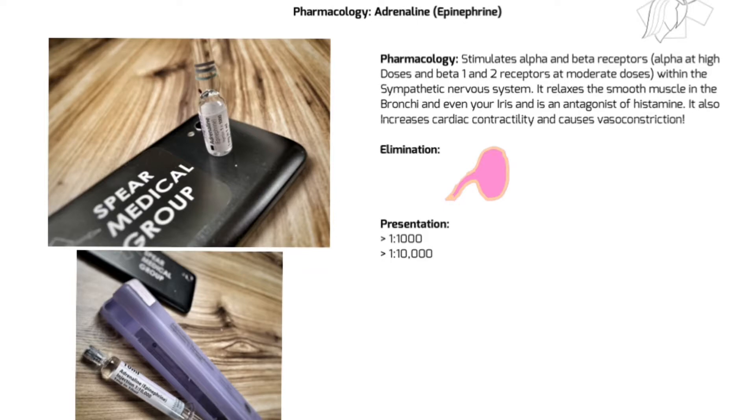Adrenaline also increases cardiac contractility and causes vasoconstriction. It's eliminated primarily through the kidneys - that is a really badly drawn kidney - but obviously if you've got good healthy kidneys it's going to be eliminated through those. It's not hard to imagine a patient with poor kidney function where this drug would take longer to work its way out of the system, as it does with any other drug.